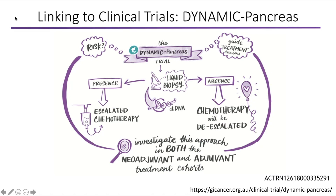This schema shows how the Purple Translational Registry is linking to clinical trials. In the Dynamic Pancreas study, for patients with resected pancreatic cancer about to receive adjuvant chemotherapy, we take a blood sample — a liquid biopsy — to test for circulating tumour DNA, which after curative surgery we should not expect to find. If we do find circulating tumour DNA, we would recommend escalating chemotherapy treatment to try to eliminate it. If it is not present, there is a possibility to reduce chemotherapy in order to reduce toxicity to those patients.